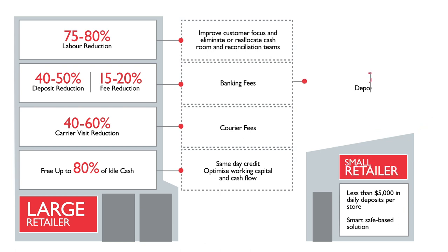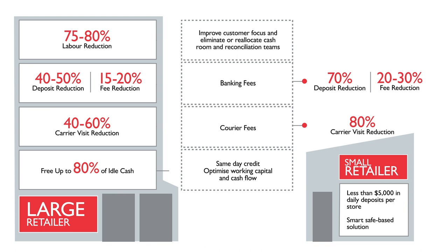We are also developing integrated solutions combining hardware and G4S software for banks. With our strong customer proposition, we are well positioned to take advantage of this market growth.